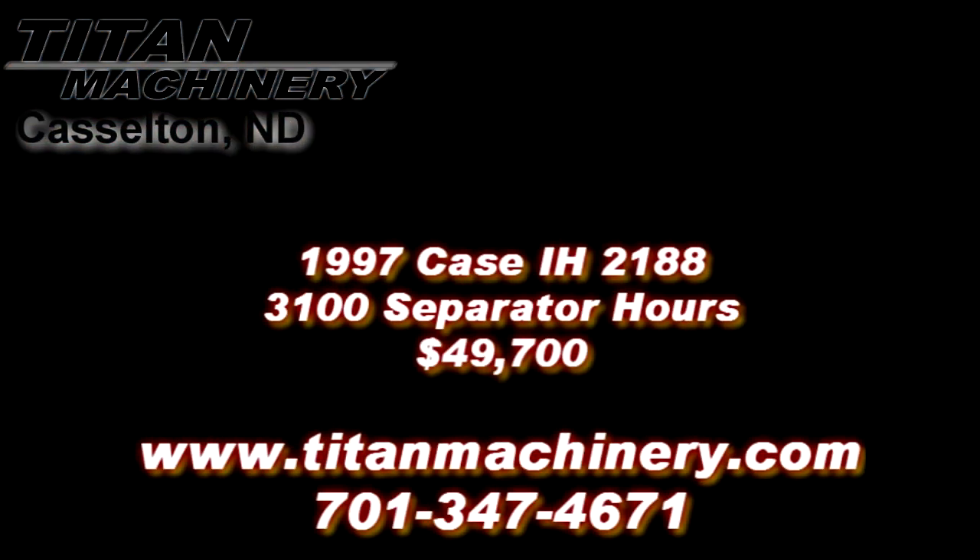If you are interested in this piece of equipment, or any other piece of equipment, contact us at 701-347-4671 or visit us online at TitanMachinery.com.